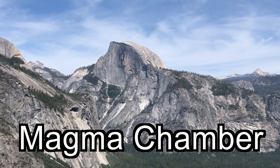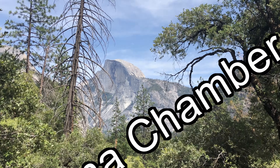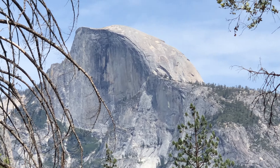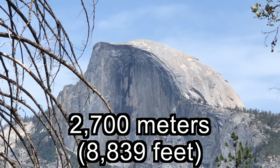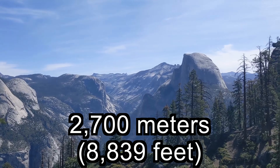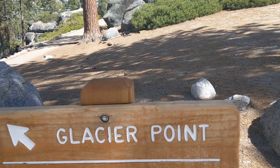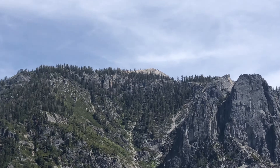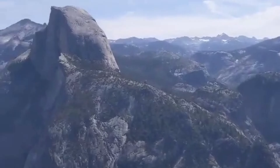Erosion exposed the rock and made it smooth on three sides. It rises almost 2,700 meters from the valley floor, and it's very famous for its hiking and cables that many people attempt. Behind me we have Yosemite Valley — across the way you can see Half Dome, and over here is Glacier Point, which is 980 meters high and boasts one of the best overlooks in all of Yosemite.